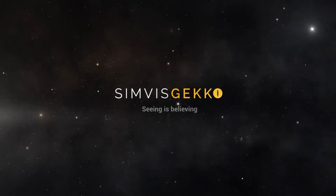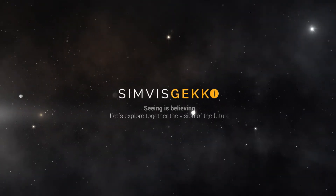SimVis Gecko's unique performance and validated accuracy provide an excellent patient experience and optimized prescription. Seeing is believing. Let's explore together the vision of the future.